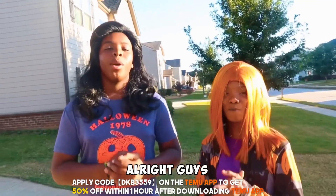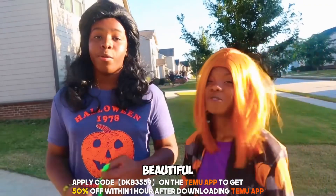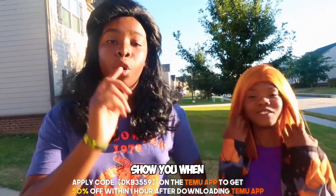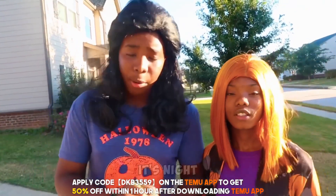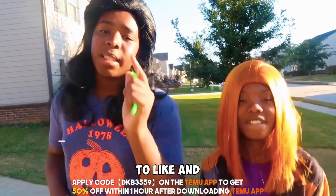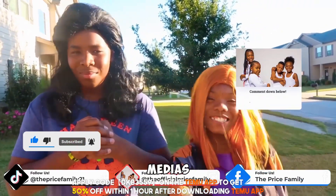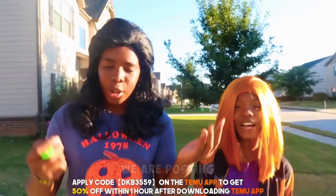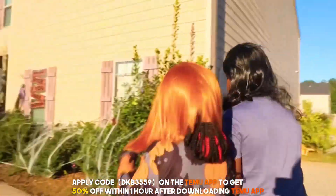All right guys, we are now officially done with the house — it looks so beautiful, it looks so good! After this video we're going to show you how it looks at night. Make sure you guys don't forget to like and subscribe, follow all our social media, and turn on post notifications so you remember every time we post another banger.